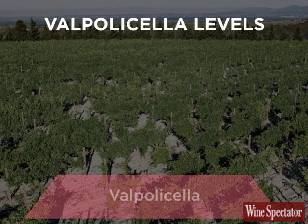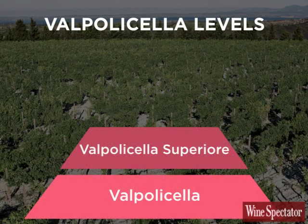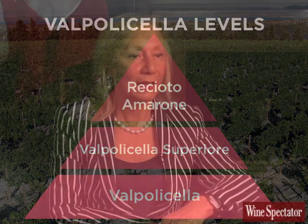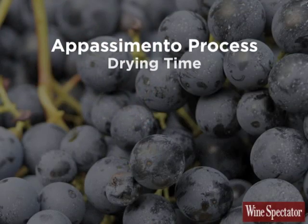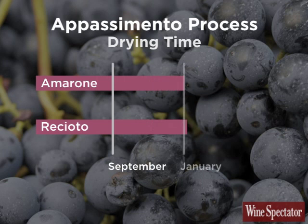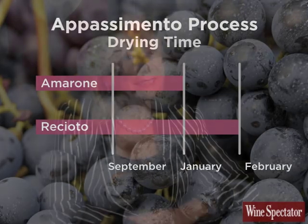The top of the pyramid of production in Valpolicella is represented by Reciotto and Amarone, which are two wines produced using the appassimento process. Appassimento means drying process. The grapes used to produce these two wines are dried from September to January for Amarone, and February for Reciotto. To understand Amarone, we have to start from Reciotto.